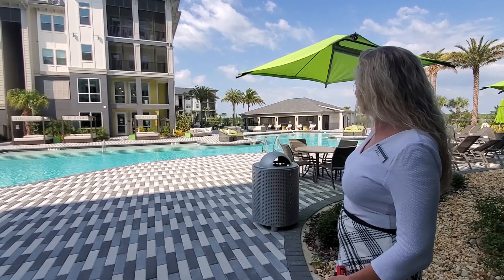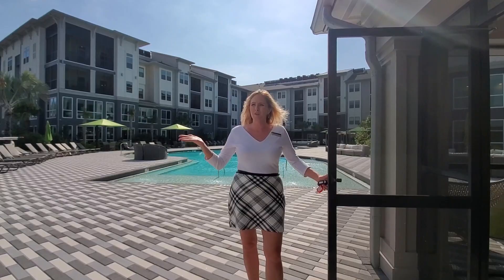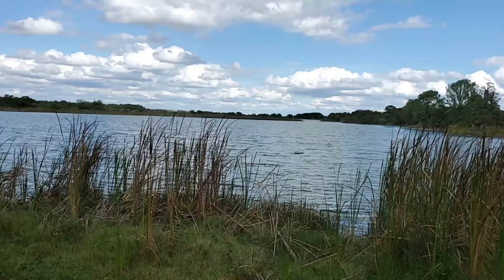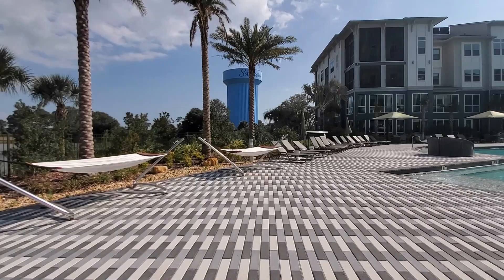So this is our beautiful pool, and then we're going to go around to the cabana and the grills, and then walk through to the clubhouse. We have a beautiful view of the lake and then we're going to go into the cabana.